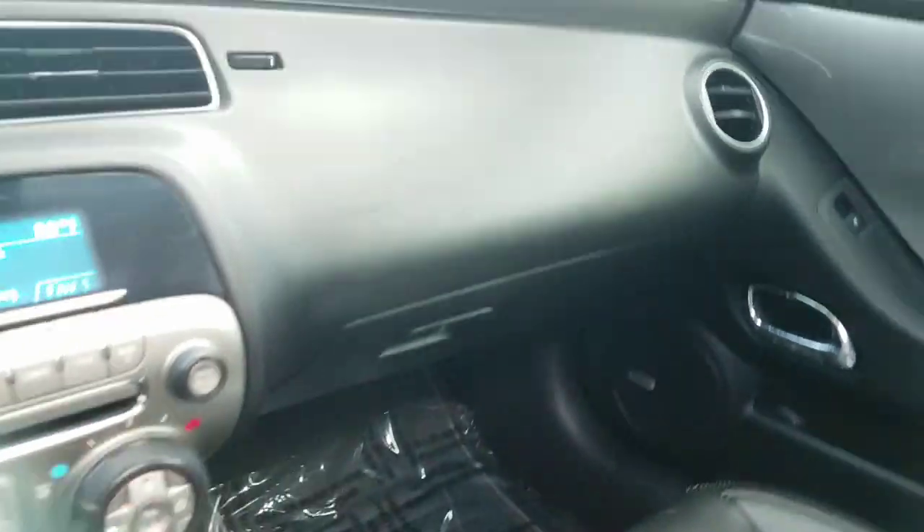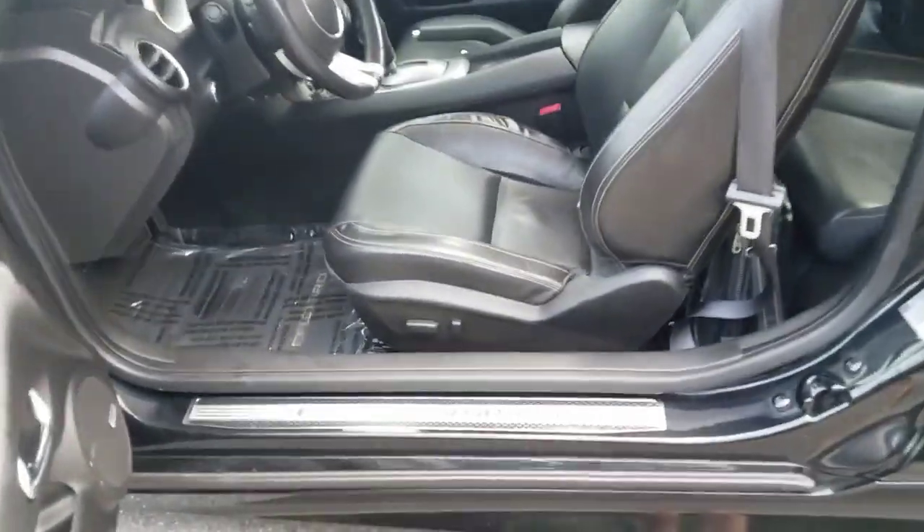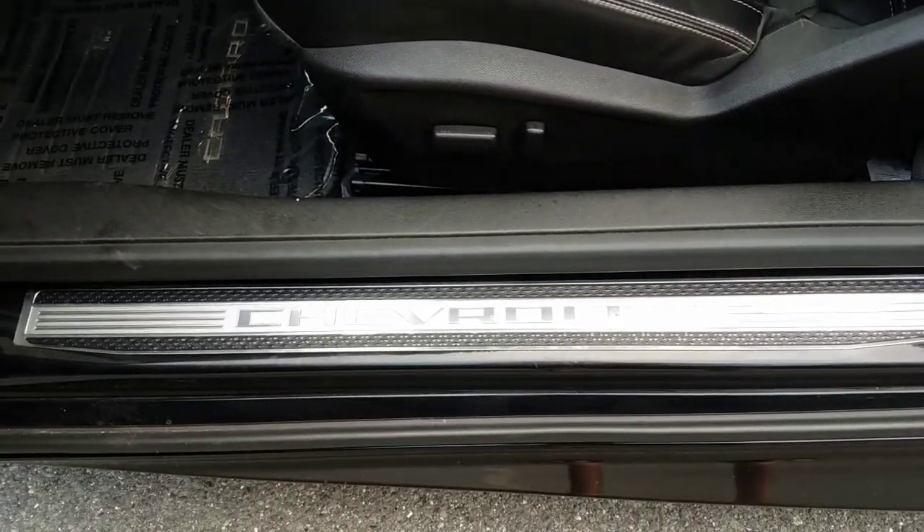OnStar. Came with the original floor mats — I covered them just to keep them clean. I have three sets of keys with remotes and the books are in there. This car is so much fun and it's so clean — you can see even the sill panel is in great shape. It says Chevy on it.